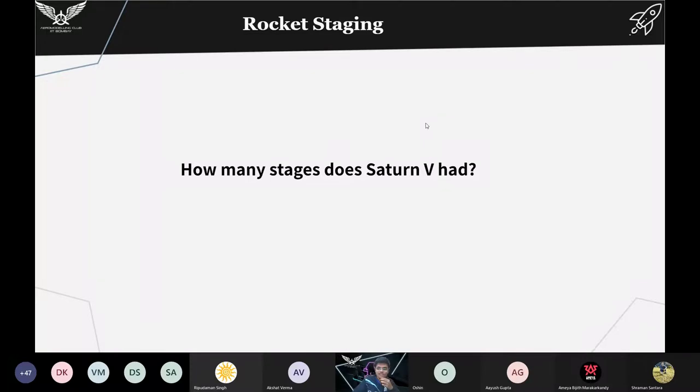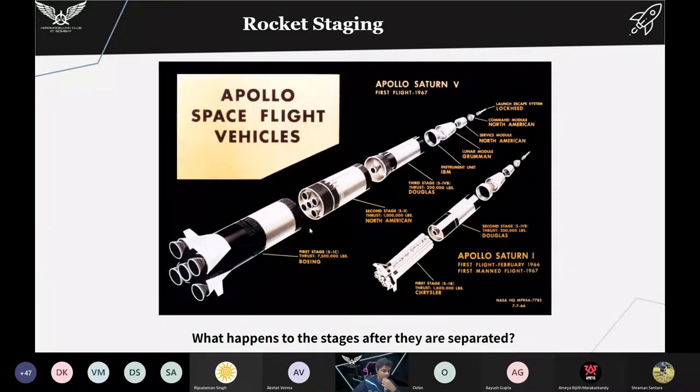The answer is three — Saturn V had three stages. As you can see in the image, this is the first stage, this is the second stage, and this is the third stage of Saturn V. Above that you can see the lunar module, service module, and command module — the astronauts were present in the command module.